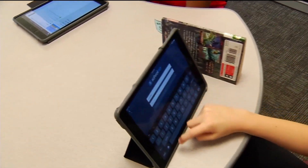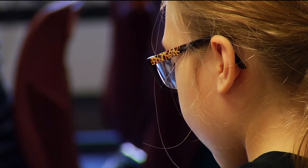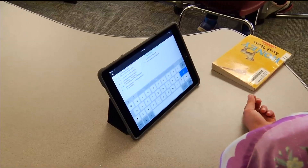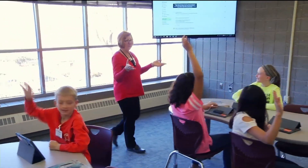Teachers and staff say if they can get students to love learning, they've done their jobs. I see kids exploring, asking great questions, and being excited about learning. That's what makes it fun. In Maple Grove, Sonja Goins, CCX News.